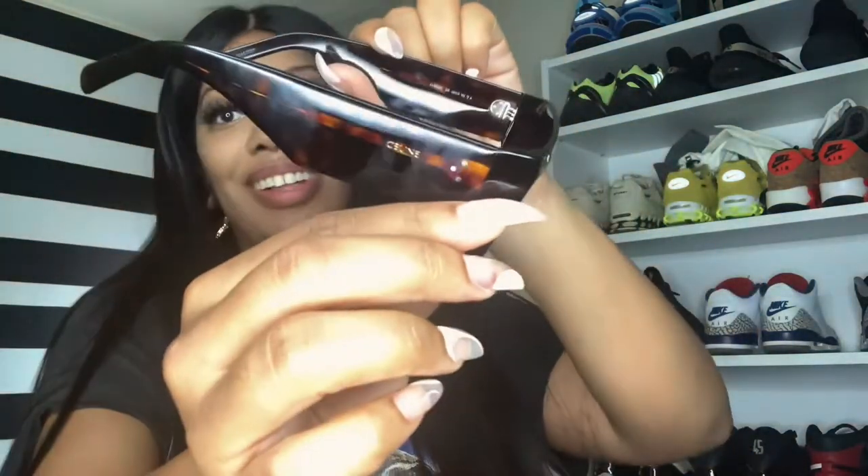These are gorgeous! They're all tortoise. Because who doesn't love a tortoise sunglass?